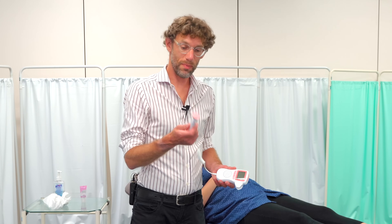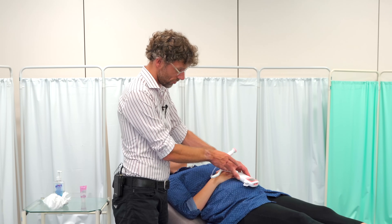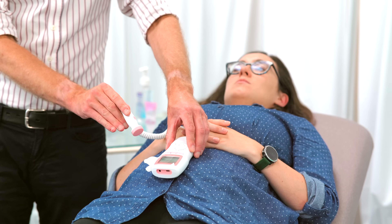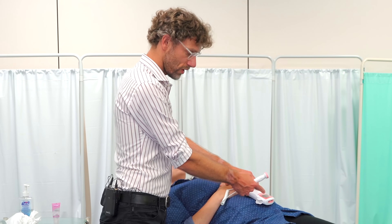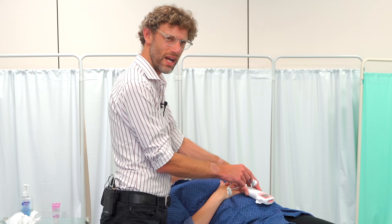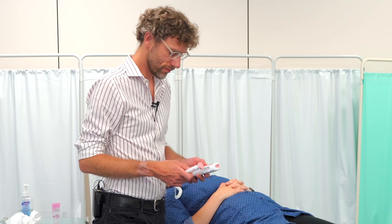In terms of using the probe, the best way to think of it is as a torch — you're shining light around, trying to illuminate the baby. If I'm shining it away, I won't hear anything back. I need to position it toward where I think I'll find the baby. I think here's the shoulder, the heart is going to be here, so I'm positioning in that direction. Once you grasp using this probe like a torch trying to illuminate what's inside, these procedures become much easier.